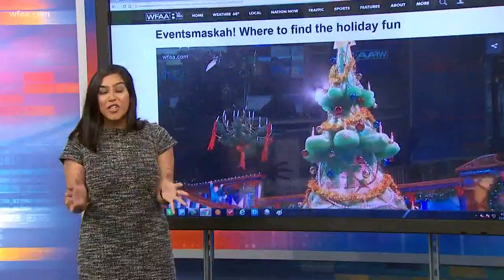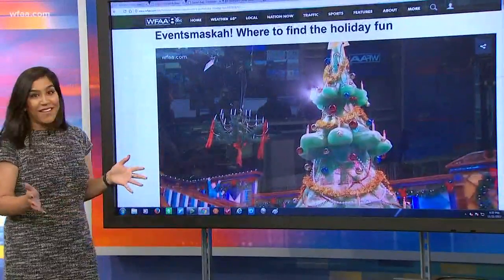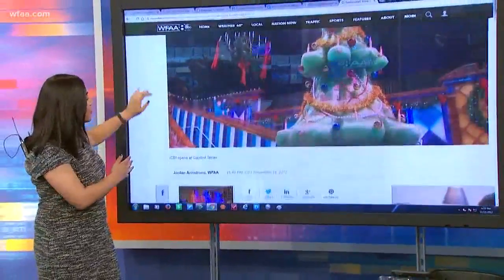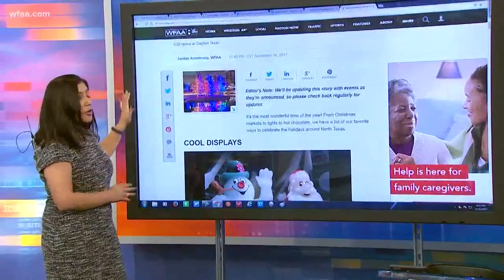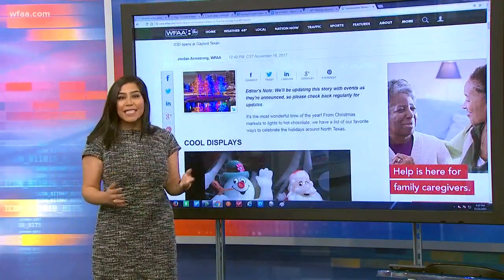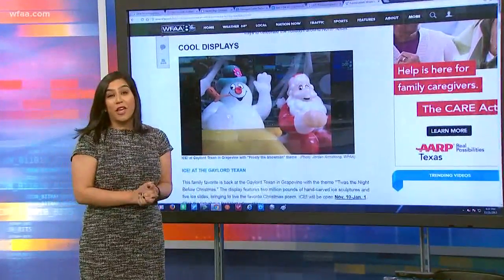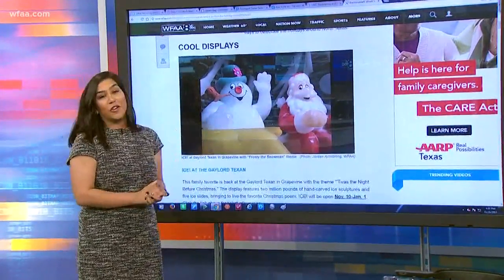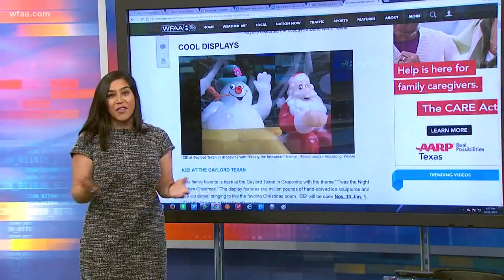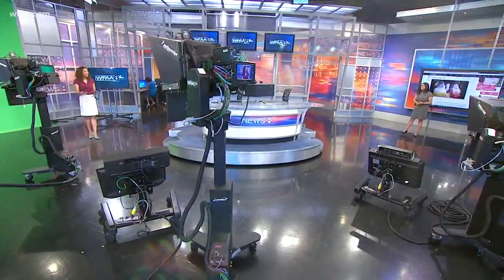Really quick before we go — if you're not going shopping, we have a list called Events Muska. We do this every year and plan all your holiday events all around the Metroplex, with cool displays, lights, anything you want. If you want to get into the festive mood or you have people coming in from out of town, it's all listed for you right there. You can also get all of this on the WFA app.